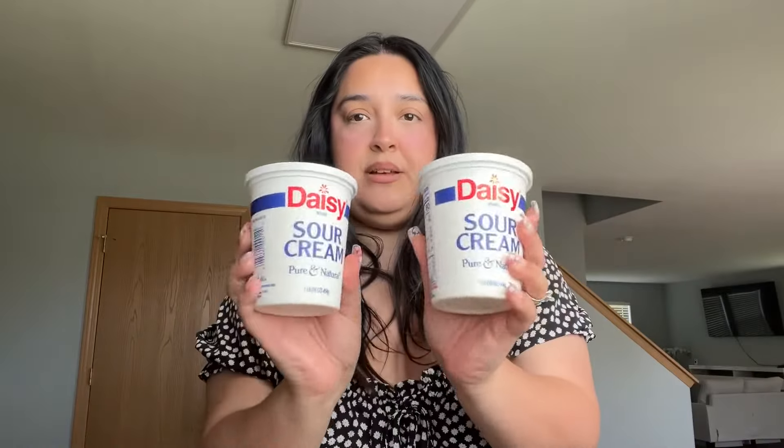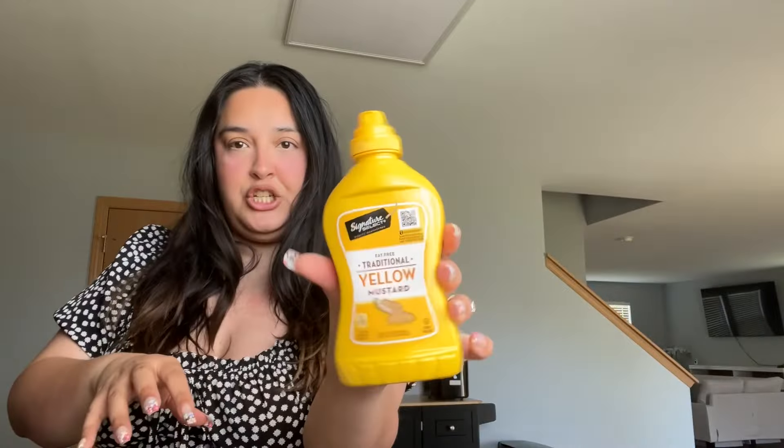The first things I have are two cheeses — we get these for the cheesy noodles my husband makes, which are so delicious. These are from Lucerne; it's actually the first time we've tried these ones. My husband also got a Stouffer's lasagna with meat sauce, which is really good. Then we got some Daisy sour cream — we love Daisy in our house — and some Signature Select yellow mustard.